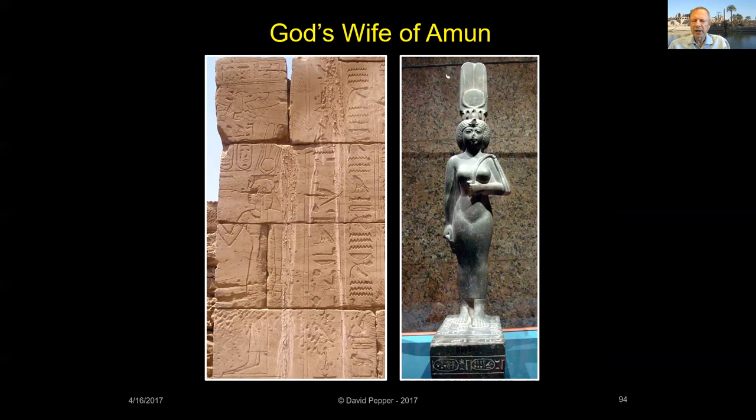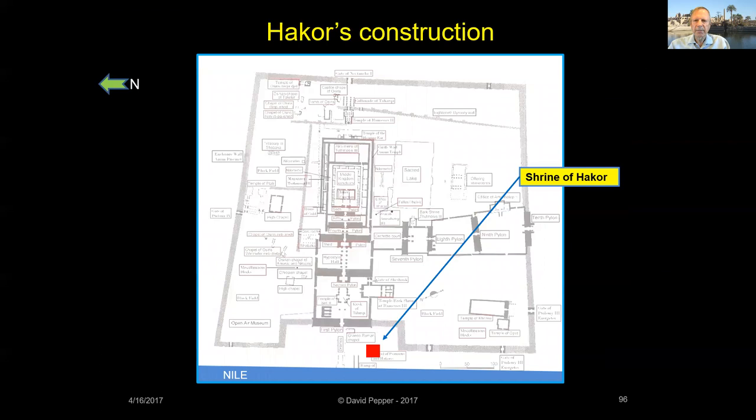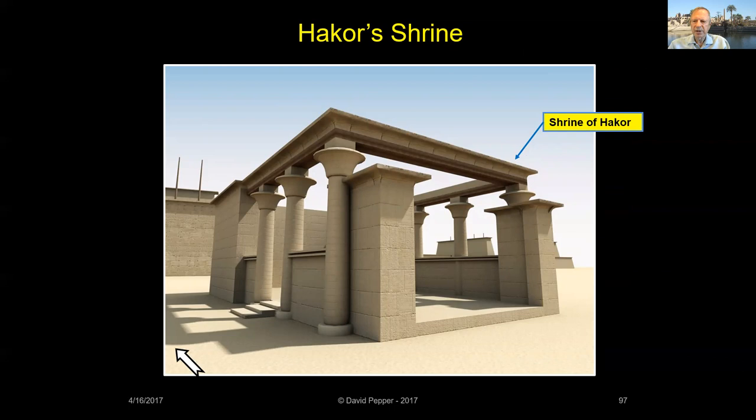Hakor was the last king of the 29th dynasty. During his reign, he established a peace treaty with Athens and held off several Persian attacks with the help of Greek mercenaries. At Karnak, Hakor completed the work started by two previous kings on a small rectangular shrine just outside the precinct of Amun. The shrine was used to house the portable bark of Amun-Ra on its journey along the west processional way when the god returned from Luxor during the Opet Festival, or when he returned from the west bank during the beautiful feast of the valley.